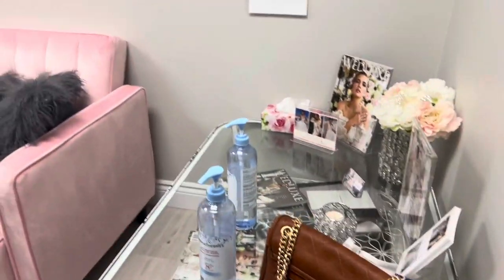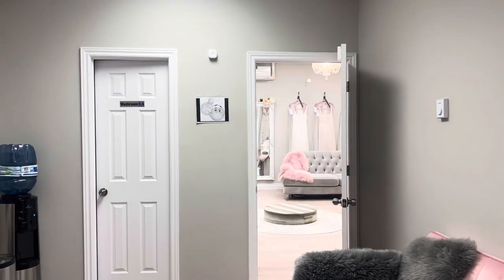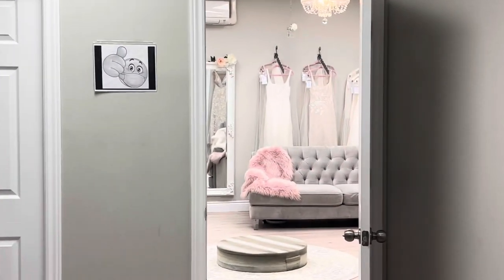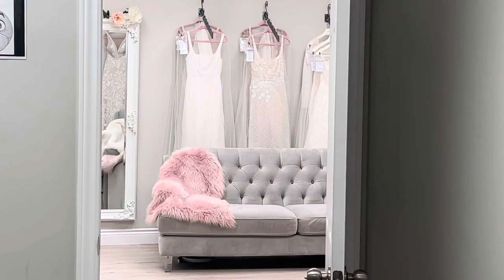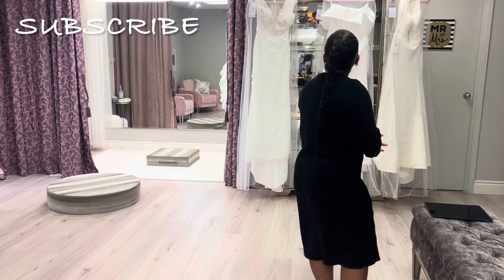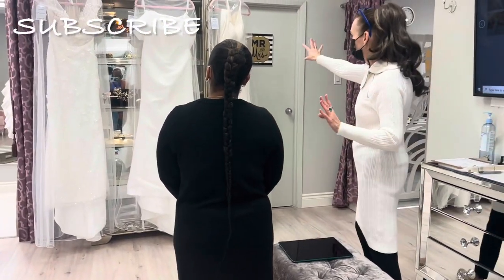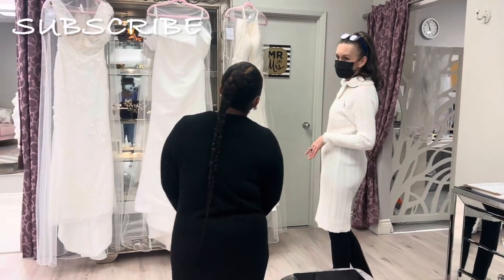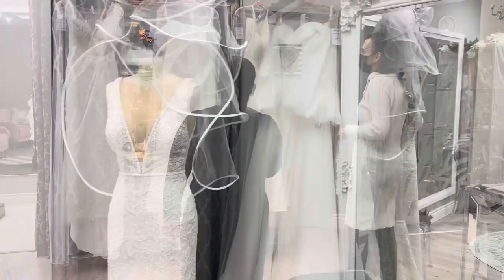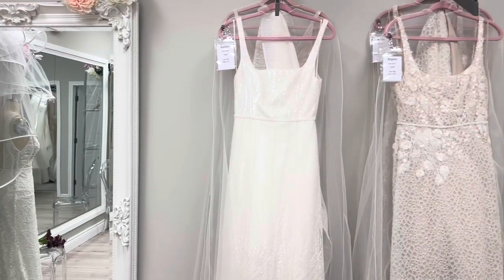The store is really cute — it had a gray, pink, and silver theme. I tried my best to get as much content as I could to make a vlog out of it. There are some pictures coming along with it because I was 100% living in the moment and I almost forgot to film.